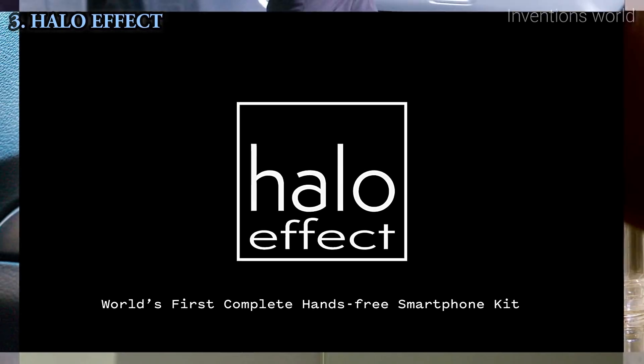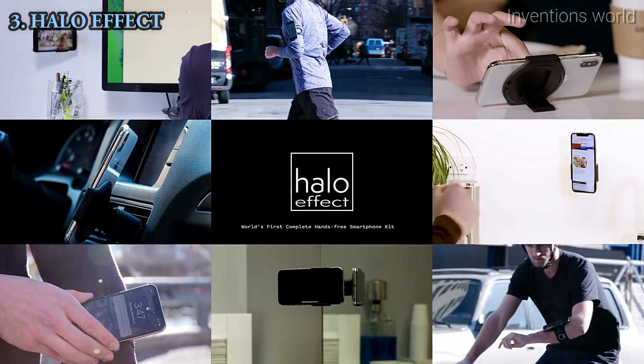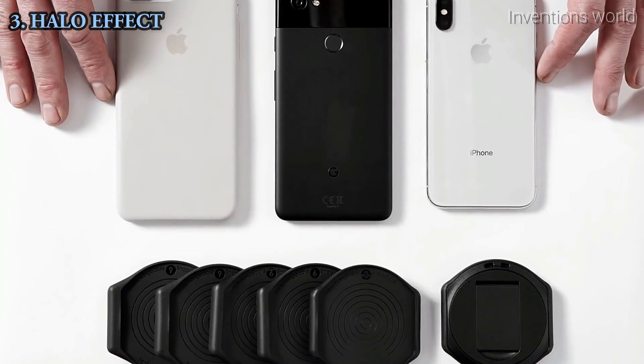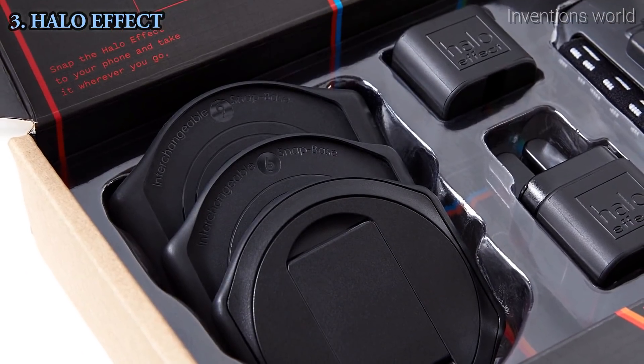As creatives, professionals, athletes, and makers, we use our phones from the moment we wake up to the moment we go to sleep. But there's nothing out there that adapts that phone to all those different activities and empowers you. Halo Effect is the first complete hands-free smartphone kit that will adapt to every activity in your day. We realized there are four mounts that need to be brought together to make a solution that fits your entire day, and this kit comes with all four of those mounts.